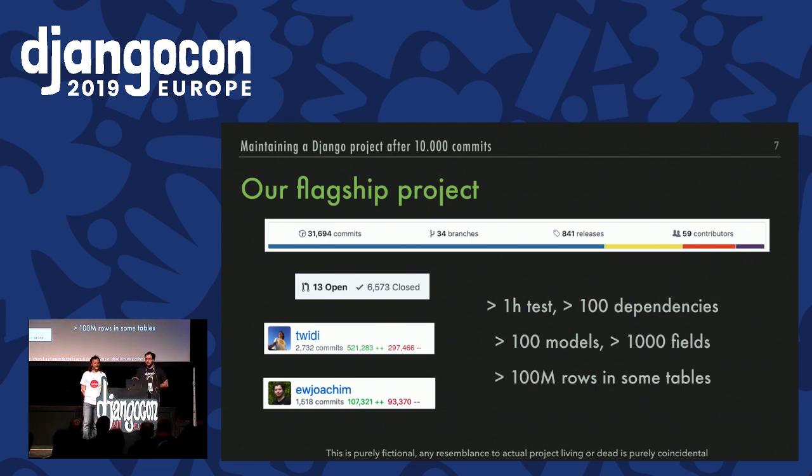A quick show of hands — who's been working on similar projects in the room? Okay, so that's about 10% of the room. Thank you.